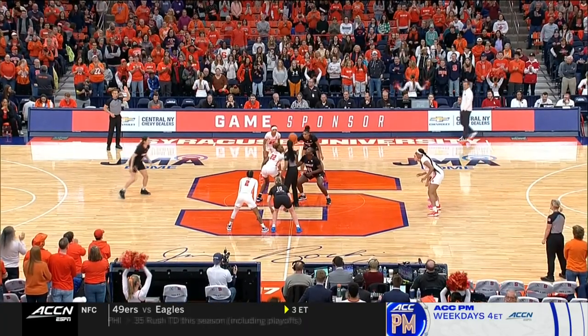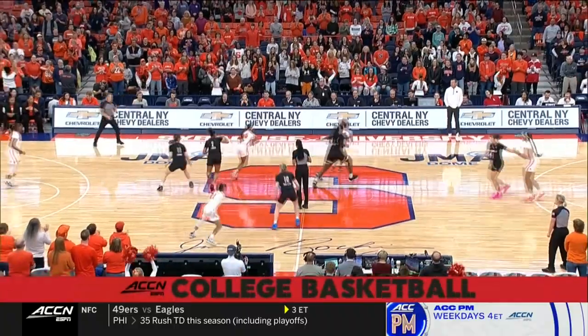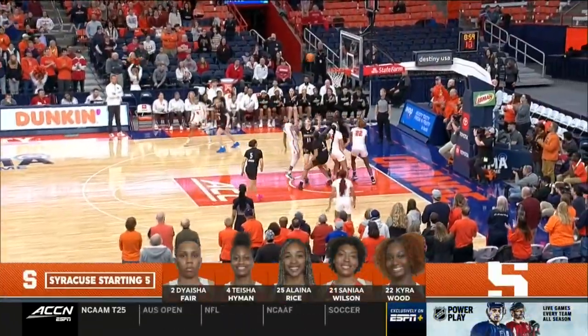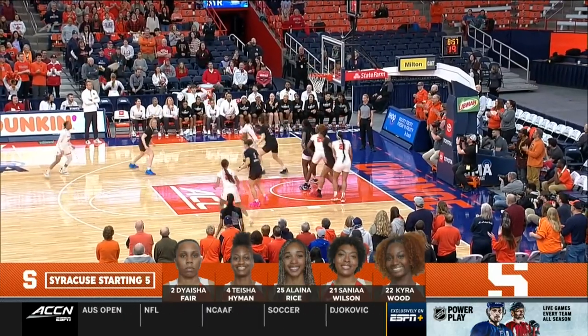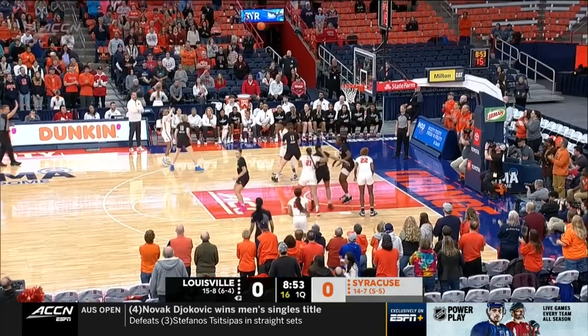Tip is Olivia Cochran for Louisville against Kyra Wood for Syracuse, and it's Wood and the Orange who will start with a basketball. Senaya Wilson, who's added some physicality, especially on the defensive end. Wilson, another transfer from Buffalo.